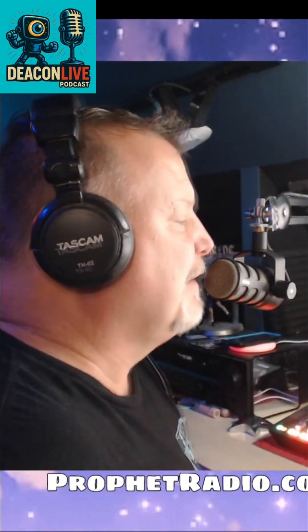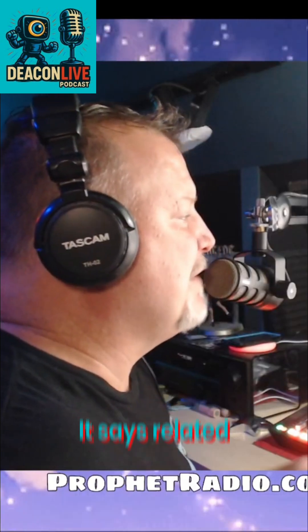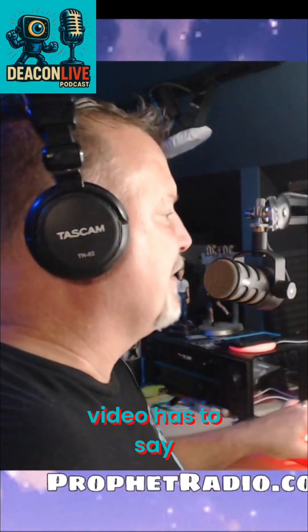All right. So how are they going to do that? Should I play this video? Let's see what this video has to say.